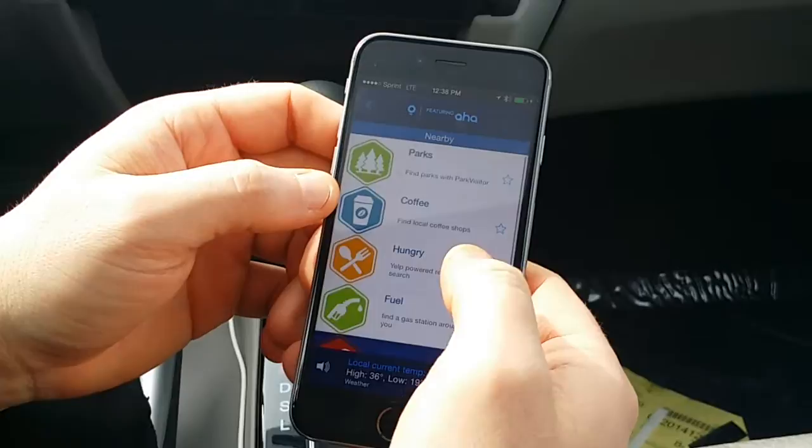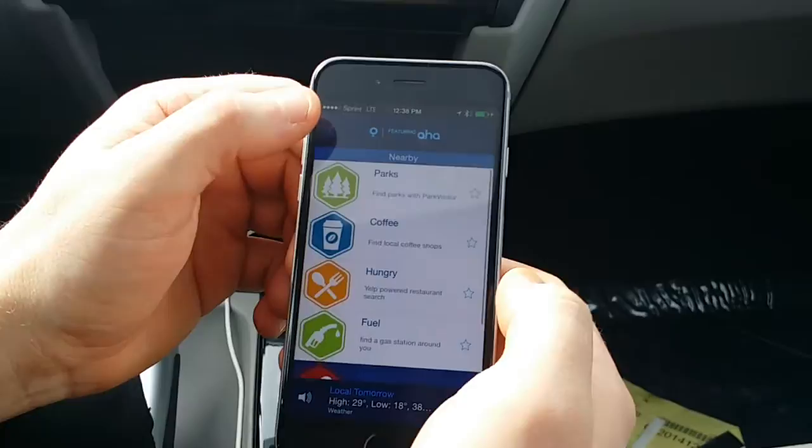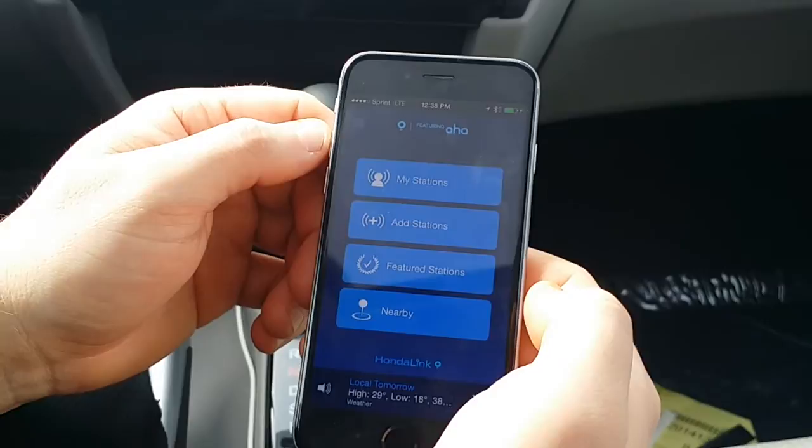So again, it's great for music, it's great for finding places, and it plays through the stereo. That's AHA — if you have any questions, feel free to call me at 502-533-7925. Thanks again for watching.